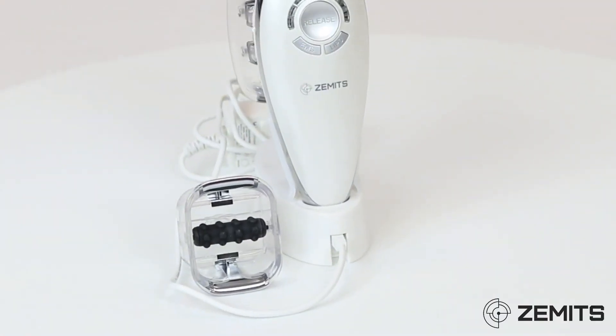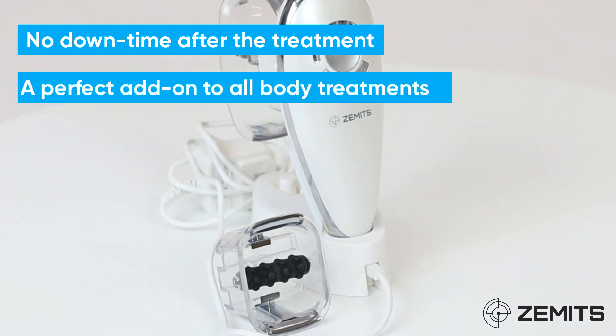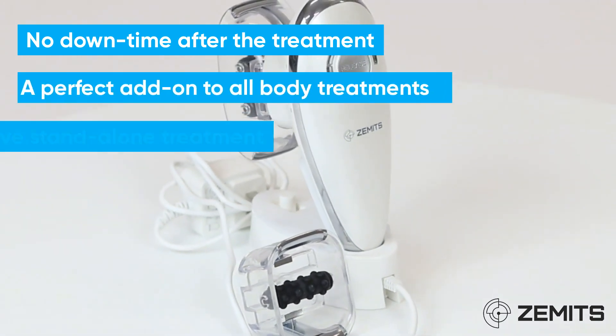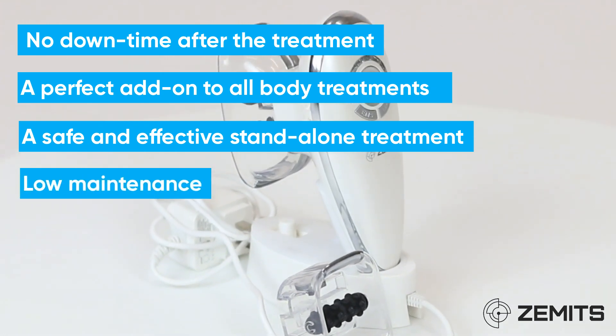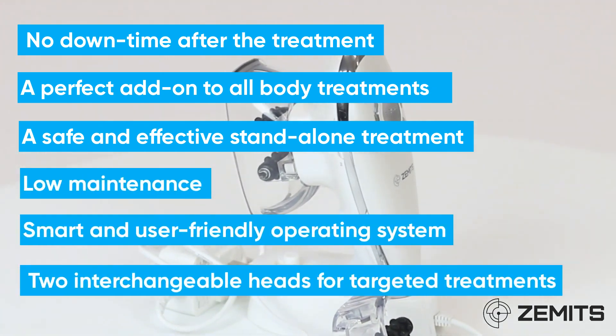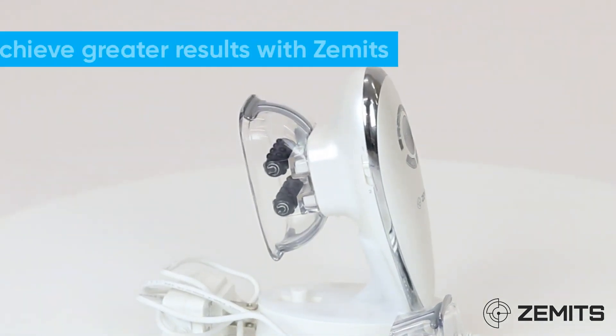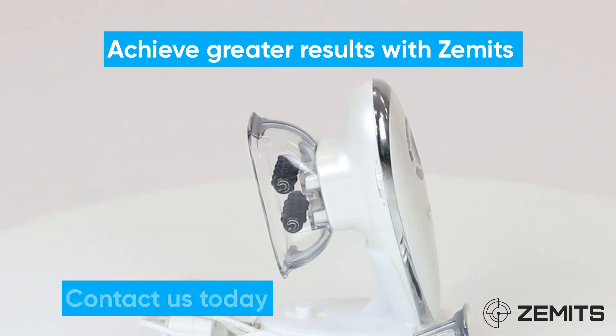The top benefits of the Zamet CelluGlide: no downtime after the treatment, a perfect add-on to all body treatments, a safe and effective standalone treatment, low maintenance, smart and user-friendly operating system, and two interchangeable heads for targeted treatments. Achieve greater results with Zamet's. Contact us today.